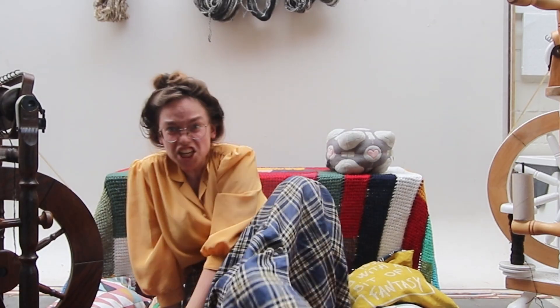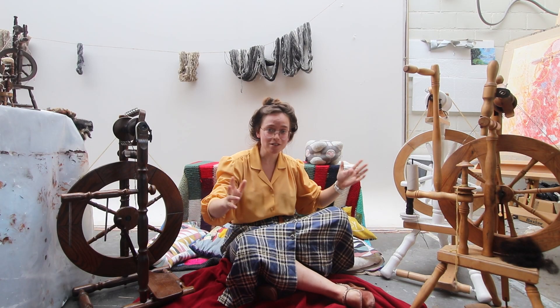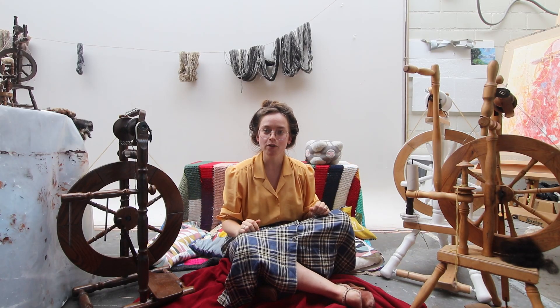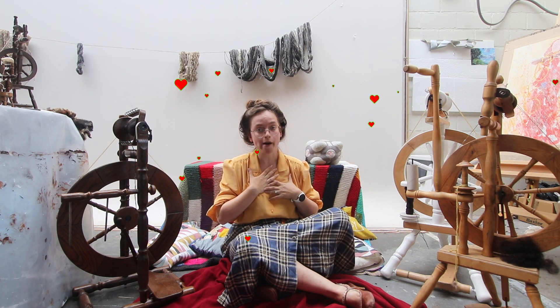Hello friends, today we're going to do a little chatty cozy video. I kind of just was in the mood to talk about my spinning wheels, my three little babies who I love with all my heart. I got into spinning in June 2021.